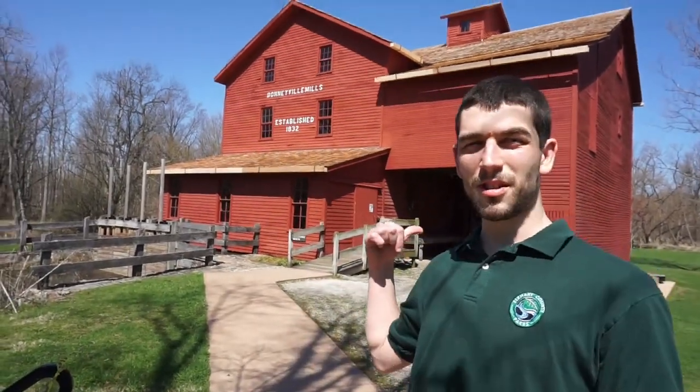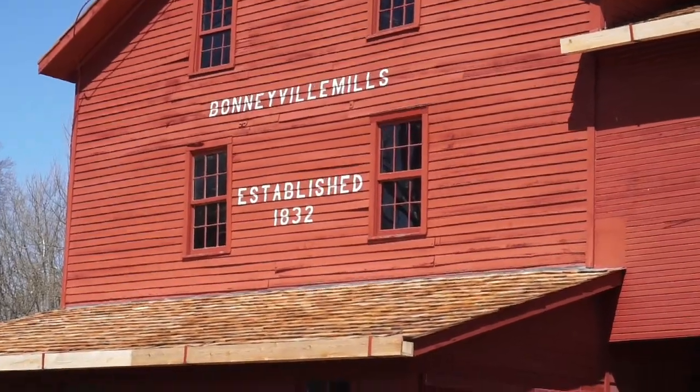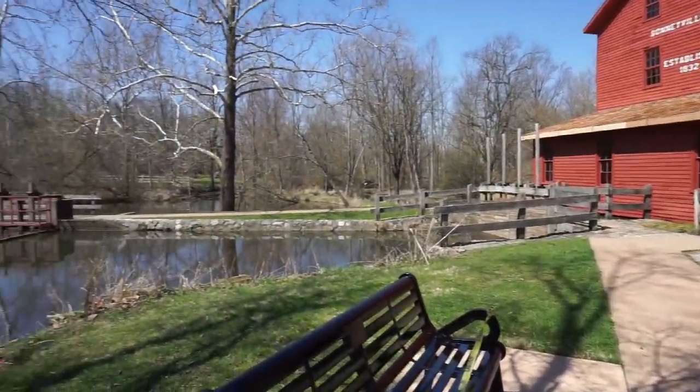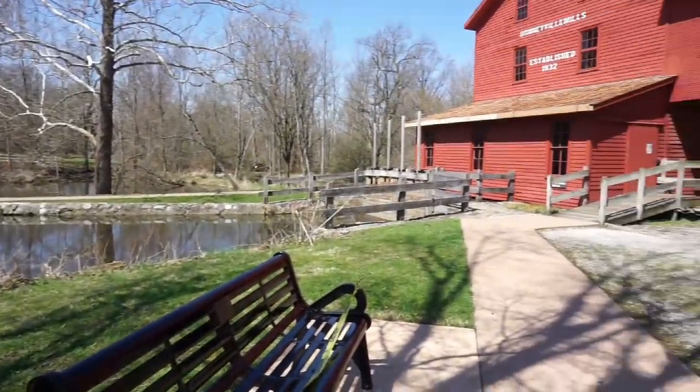So right behind me is the grist mill. The words on it say Bonneville Mills. In our English language, what does the S on the back side of Mills stand for? If you were thinking it stood for more than one mill, you would be correct. This area used to have more than one mill. We had the grist mill, and then also by these red control gates would have been a sawmill. The sawmill would have been built first to help build the grist mill because they needed lumber. We also think the sawmill was one of those portable mills — they would build it, and once they were done they would just take it down. As far as we know it was gone before the 1900s.